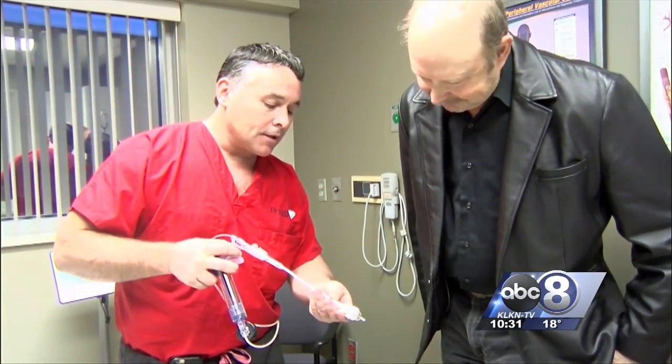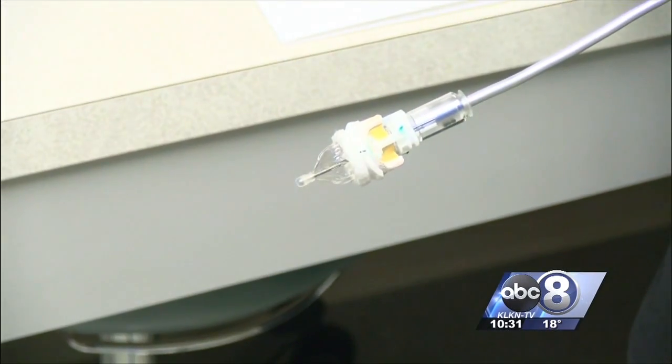Jerry Renaud became the first person here to undergo the procedure. He got out of the hospital at least one to two days earlier than he anticipated, and so far the recovery has been pretty easy.